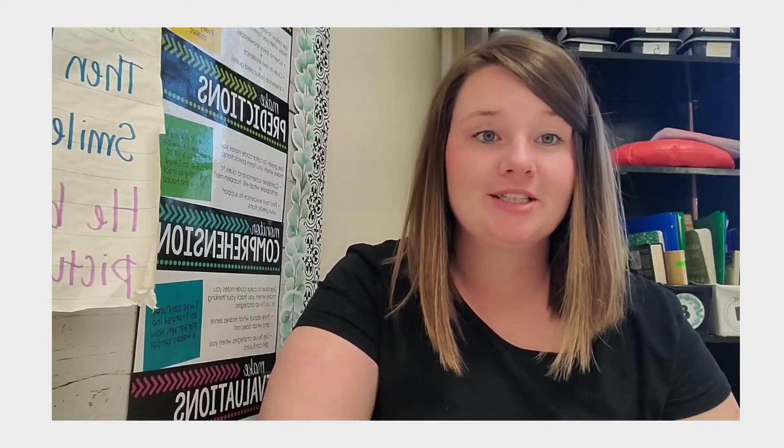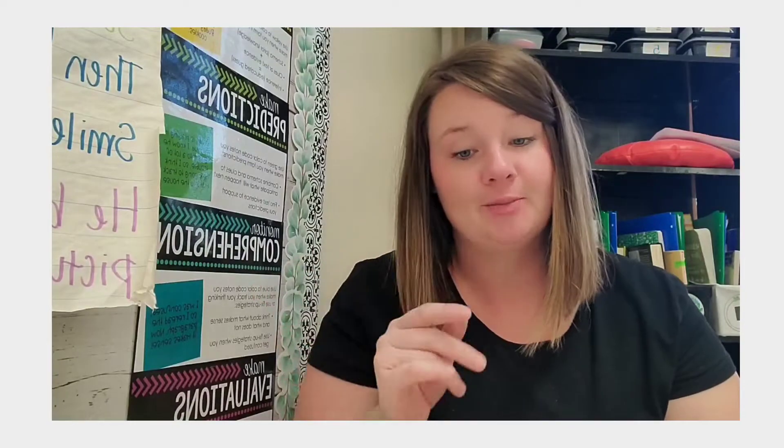Hi guys! Welcome back to my channel. If you are new here, I'm Alisha from Primarily Optimistic. I teach third grade reading and today I want to talk with you about the March Madness Picture Book Edition that we are going to be trying in our classroom. I've seen this a couple times through Instagram and other teachers doing it. I haven't ever personally tried it, so I thought this year would be super fun to try this March Madness contest. It's also really interesting to see what books your students think are their favorite, which ones they really enjoyed, so that you can get similar books.